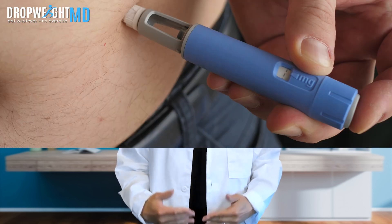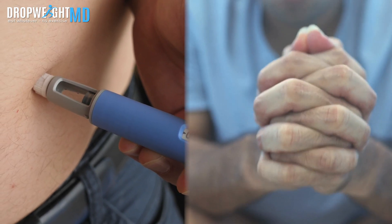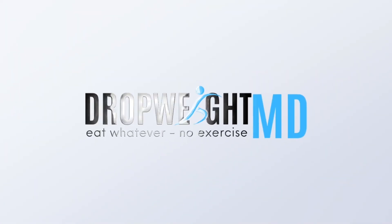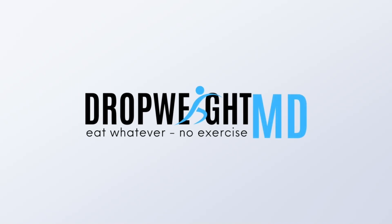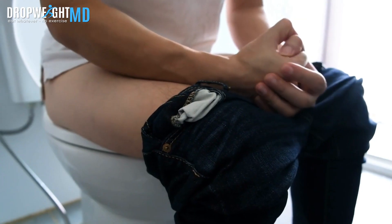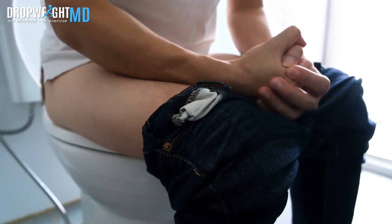Discover the surprising link between semaglutide and diarrhea. Let's talk semaglutide and diarrhea — not the most appetizing topic, but definitely relevant for patients on semaglutide.